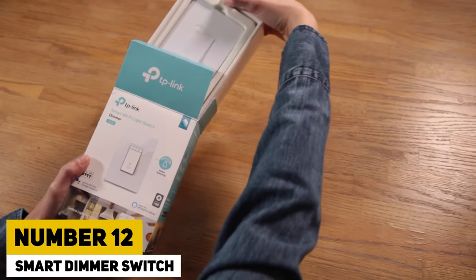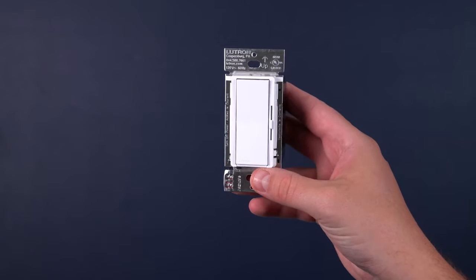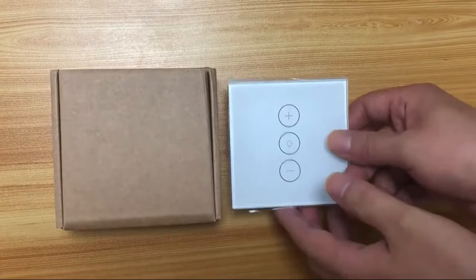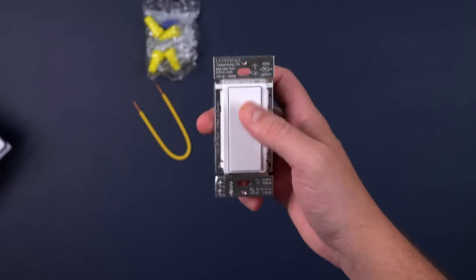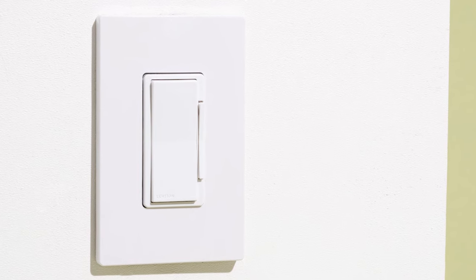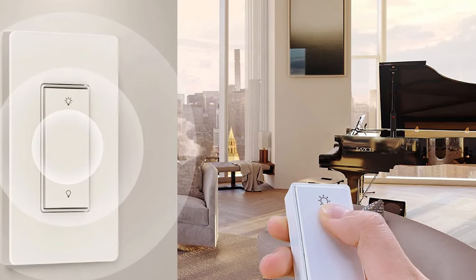Number 12: Smart Dimmer Switch. Tired of fumbling for light switches with your hands full? Upgrade to a smart dimmer switch. You can schedule lights to turn on or off automatically or adjust brightness effortlessly with voice commands or the app. Keep the room dim for your sleeping partner's comfort. It can also be used as an intercom to gather everyone for dinner. At just $30, it's the ultimate convenience upgrade for your home.